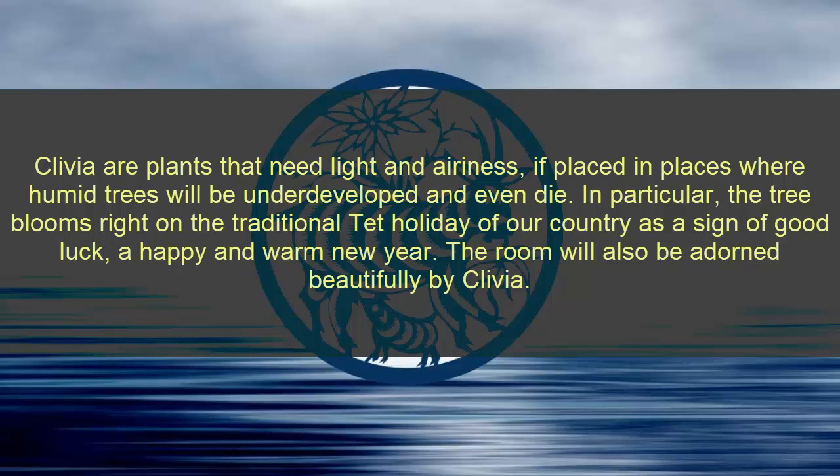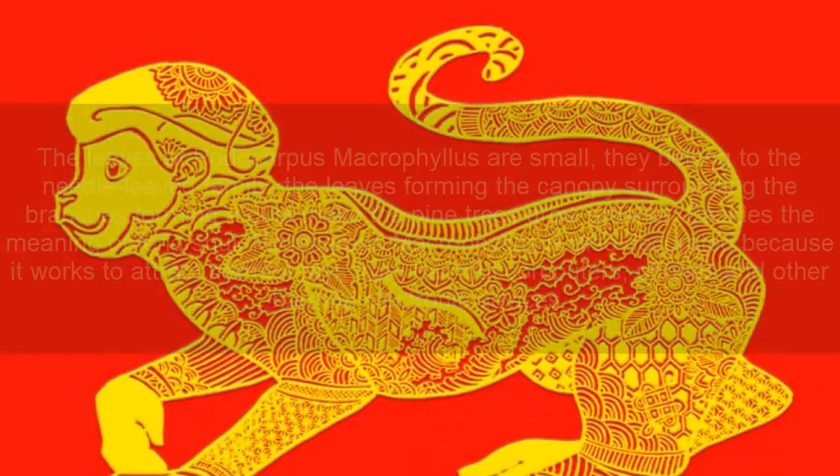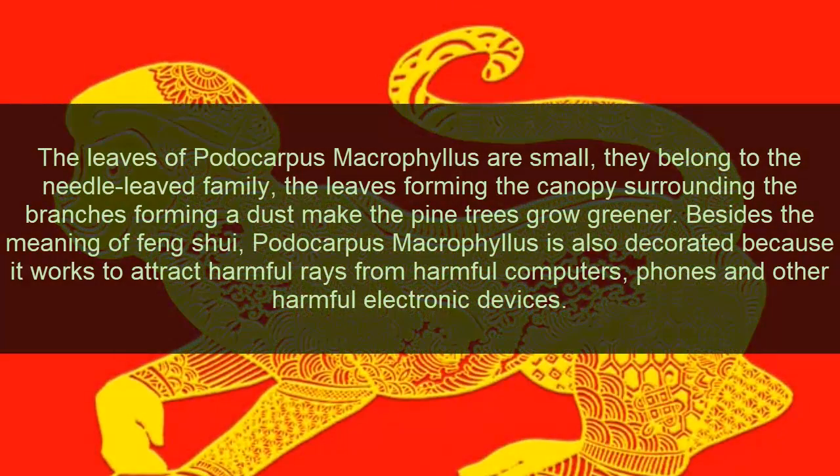Eight: Goat zodiac. This tree blooms right on traditional holiday dates as a sign of good luck, a happy and warm new year. The room will also be beautifully adorned. Nine: Monkey zodiac. Podocarpus macrophyllus is recommended. It belongs to the natural leaf family, with leaves forming a canopy surrounding the branches like a dust cover, making the pine tree grow greener.